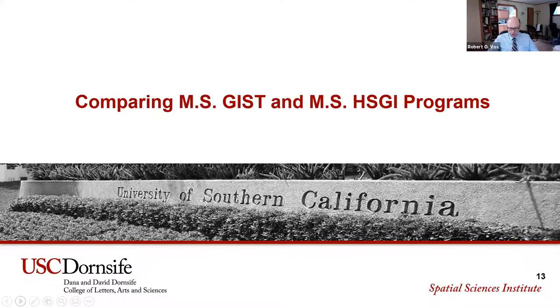Now it's my pleasure to get to the core of our program here, which is to compare the MS-GIST and MS-HSGI degrees. First I'm going to talk for a minute about the MS-GIST degree, then I'll interview Brandon Brooks, then talk about the MS-HSGI degree, interview Jillian, and then we'll have a discussion with Jillian and Brandon to elucidate some of the differences in their experiences in the two programs.